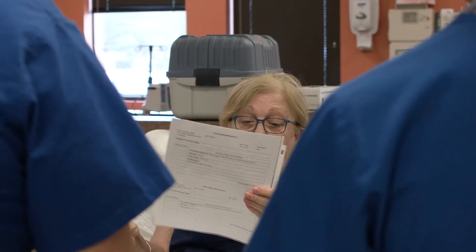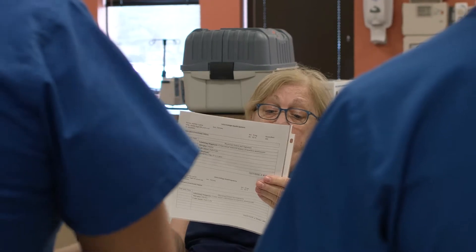From there you'll meet with the nurse who has that patient, and they'll give you a debriefing on what's happened so far. Throughout the day you'll meet with the patient and go through basic patient care, and you work with the nurse to take care of that patient almost as their second nurse.